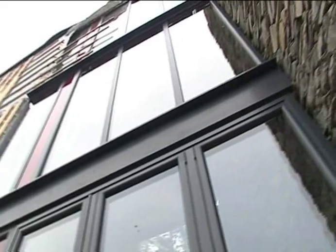Express are here today. They're actually fitting a huge atrium glass doorway and bi-folding door for me.